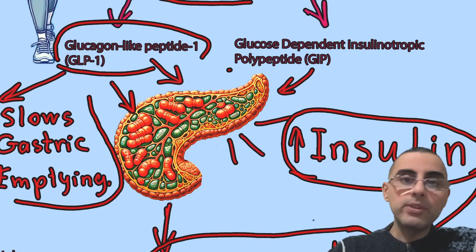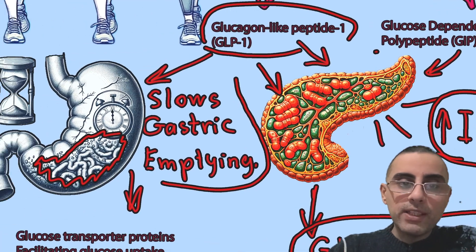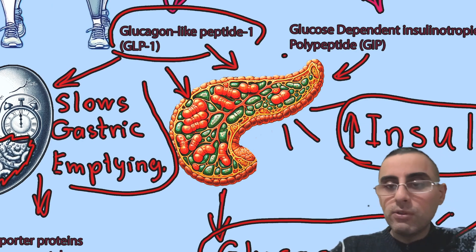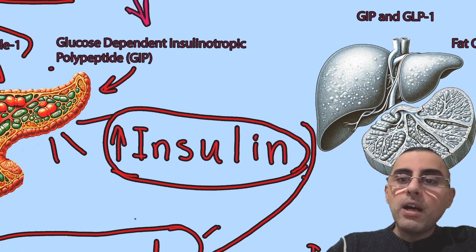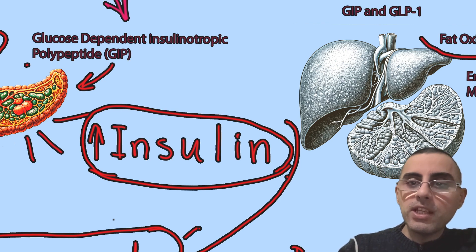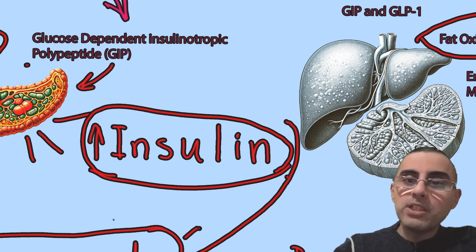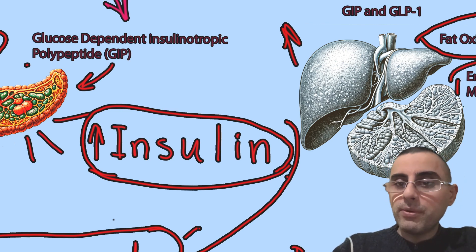It doesn't act through only one mechanism — it affects our organs by targeting several pathways. That's why it's so effective. Its actions include slowing down gastric emptying, increasing insulin secretion, decreasing glucagon secretion, and increasing fat oxidation in the liver and muscles. Because fat oxidation is increased, the body starts burning ketone bodies produced by the liver, which increases energy expenditure.